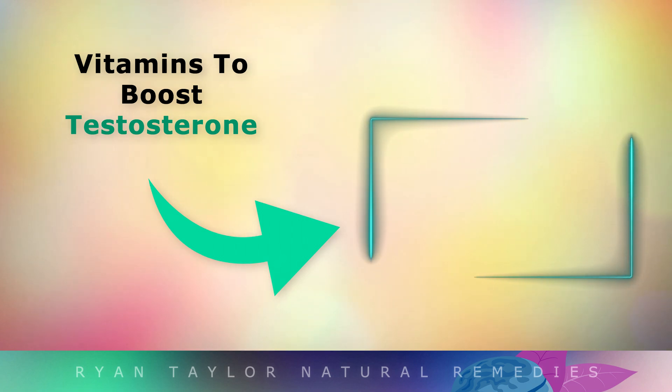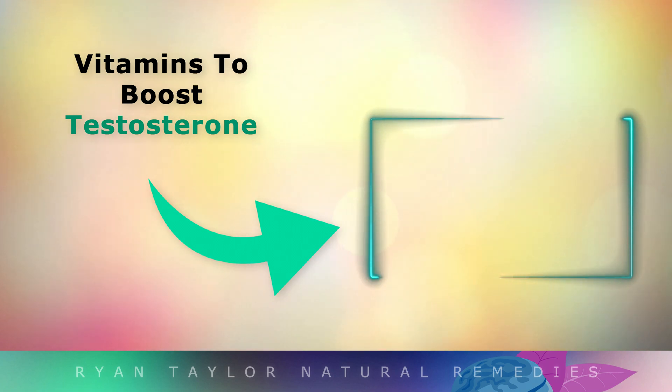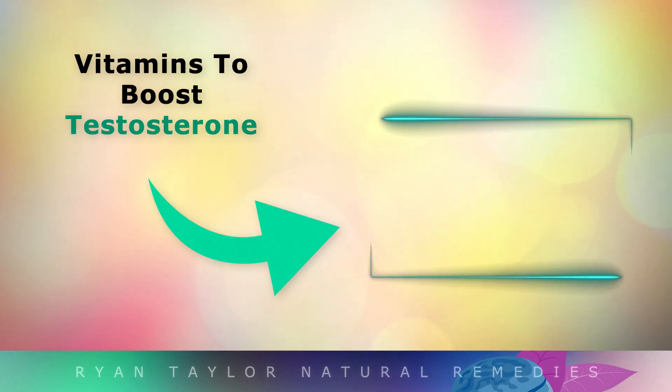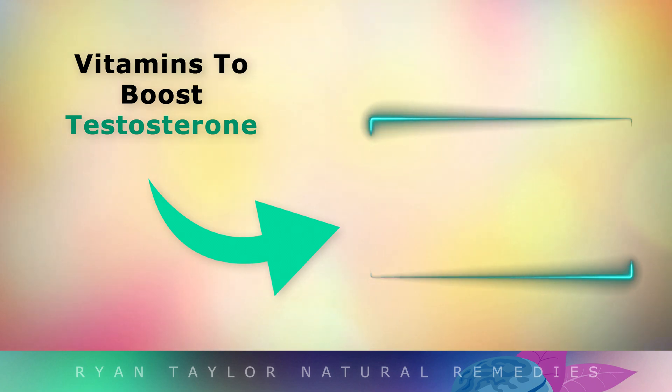For more info on the top vitamins and supplements to boost testosterone in men, tap on the video on your screen now. Thank you so much for watching, I wish you great health, wealth, and happiness.